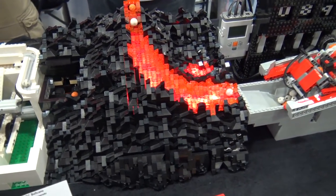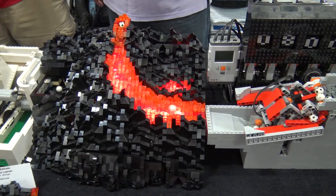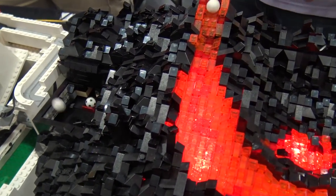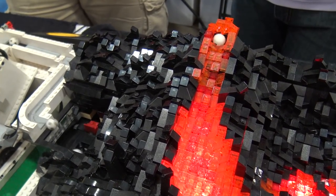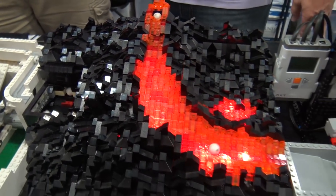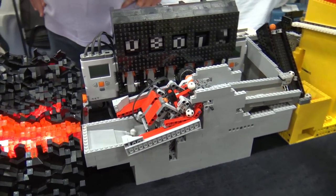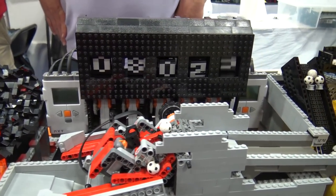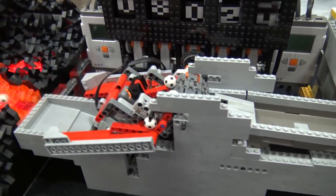It's a beautiful module — functionally beautiful. It uses two ball pumps: one at the input area and one to push the balls out the top to become the lava. I never thought balls would be lava, but whatever works! The lighting is another great addition to it.